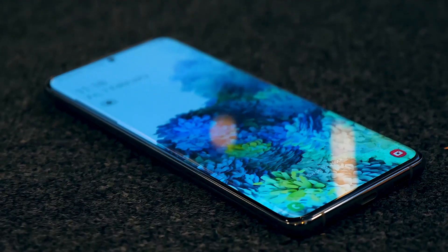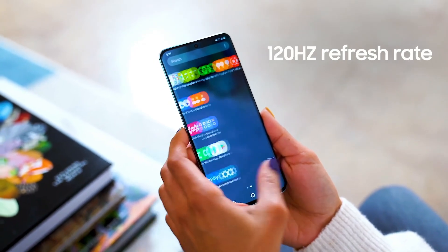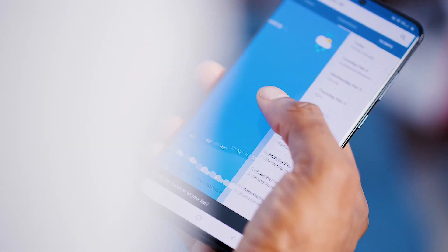The display on the Galaxy S20 Ultra is the best display on a smartphone, period. They all share the same super fast 120Hz refresh rate. Once you get this in hand, it's going to be hard for you to go back to a regular 60Hz phone.